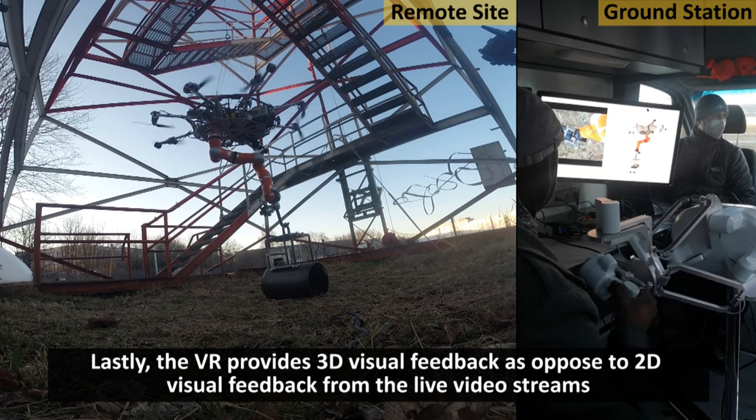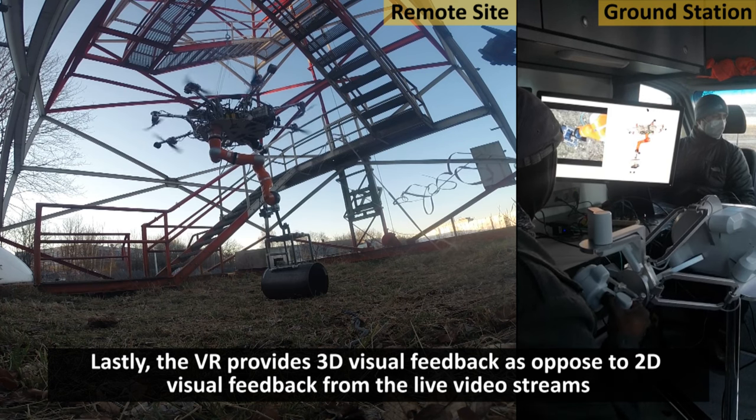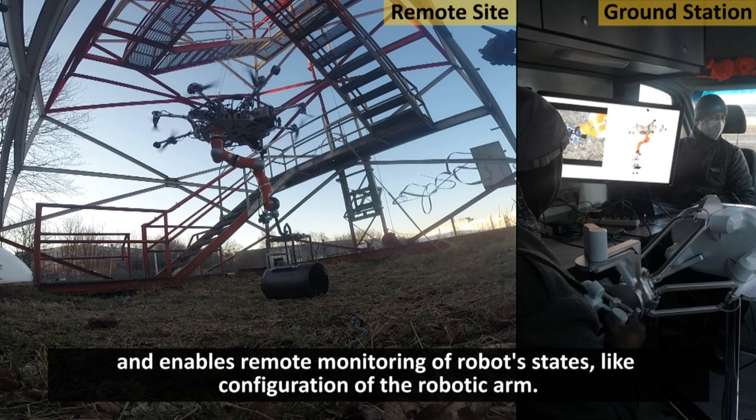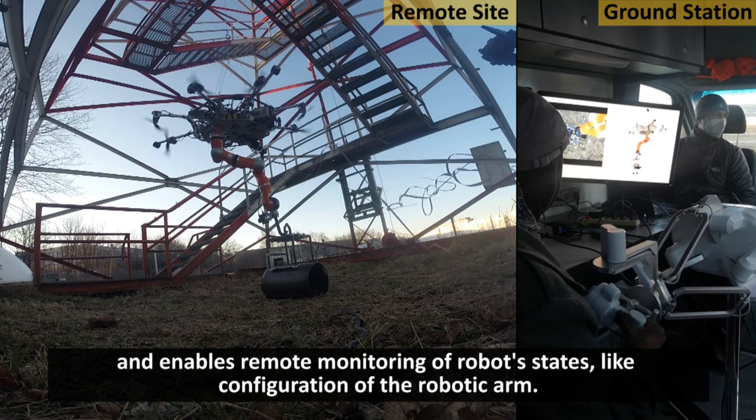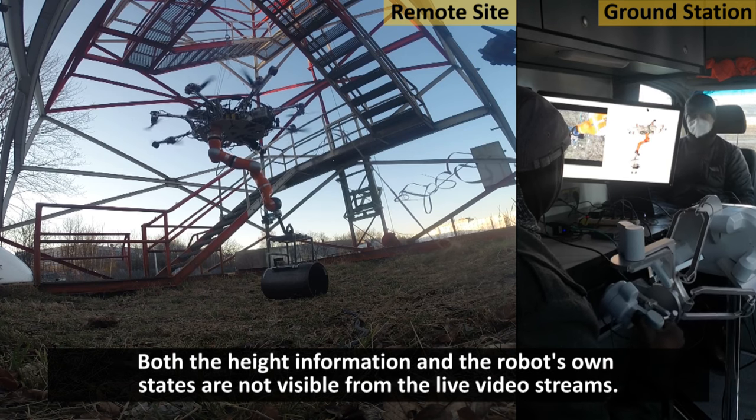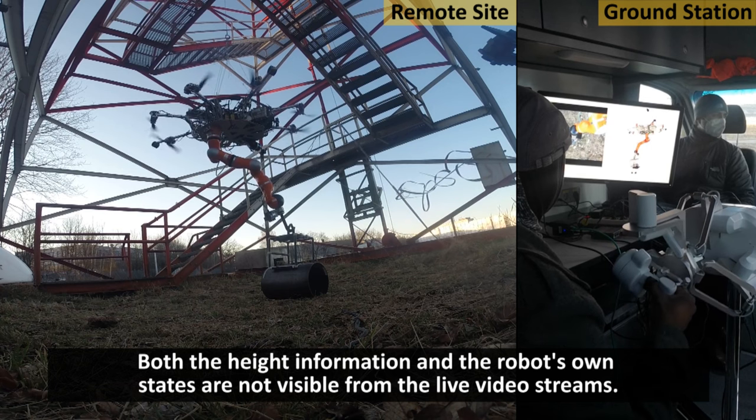The VR provides 3D visual feedback, as opposed to 2D visual feedback from the live video streams, and enables remote monitoring of robot states like the configuration of the robotic arm. Both the height information and the robot's own states are not visible from the live video streams.